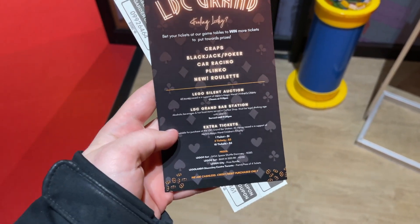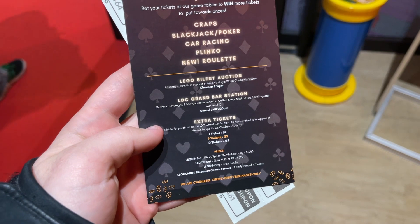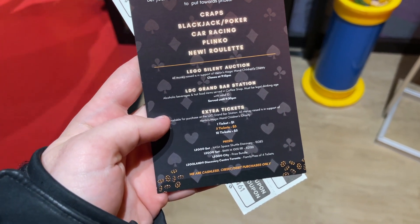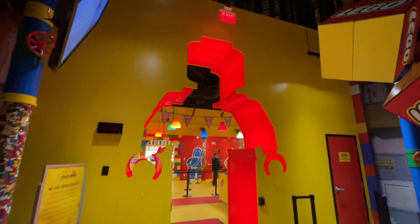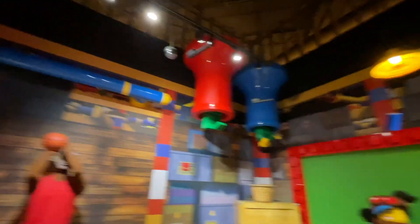The theme tonight is casinos. They gave me a printed schedule as well as some tickets for the games. The actual AFOL night takes place inside the Discovery Centre, so you had to walk through this really cool door into the actual Legoland part.